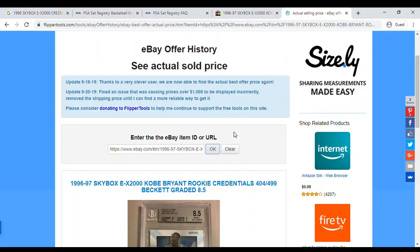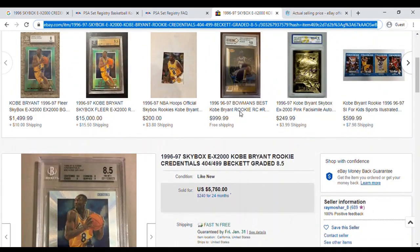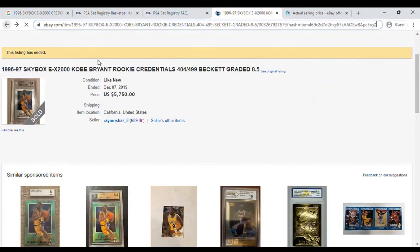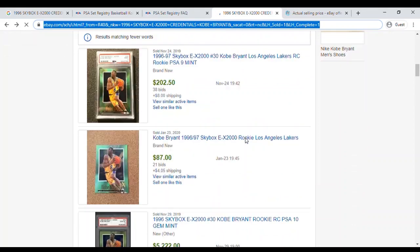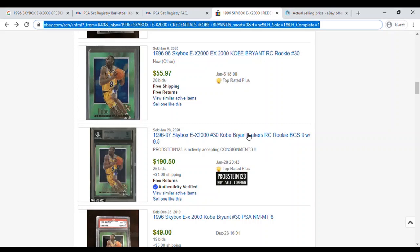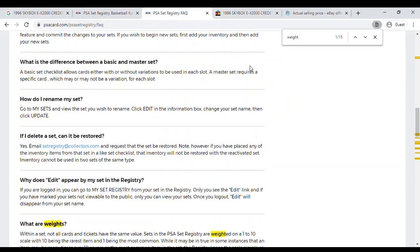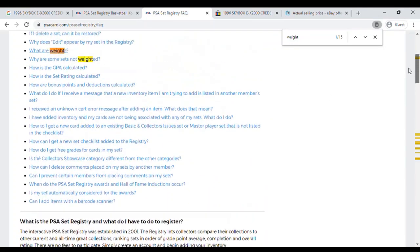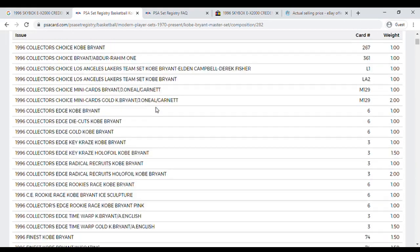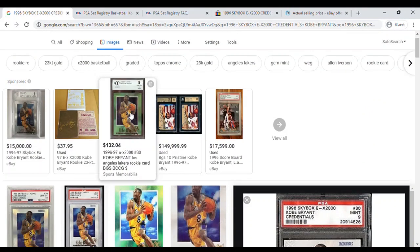Going back to the listings confirms it was December 2019. So there you have it — those are the Skybox cards for Kobe Bryant and what they've sold for recently. Those prices are fluctuating all the time, and his untimely death will affect the market in some way — if nothing else, it'll bring more visibility to his cards and probably more action in the marketplace.